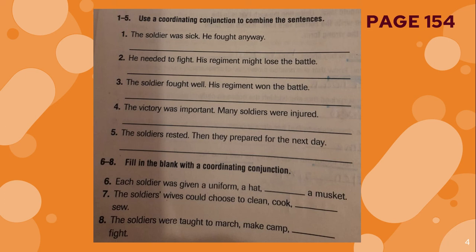Now let's read the second activity: fill in the blank with a coordinating conjunction. Each soldier was given a uniform, a hat, and a mask. You will use the conjunction to complete the sentence. You will do number seven and number eight on your own.